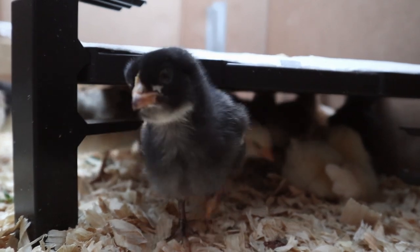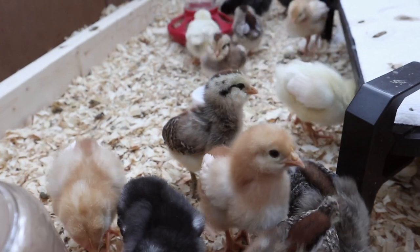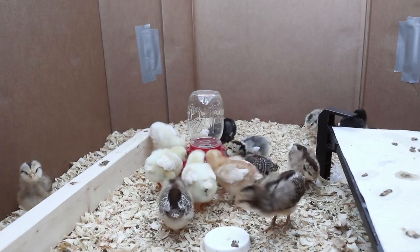At this stage it's still kind of hard to tell the chicks apart within each breed. When they're babies their down patterns kind of look the same but some of them have actually started to get in some of their wing feathers.